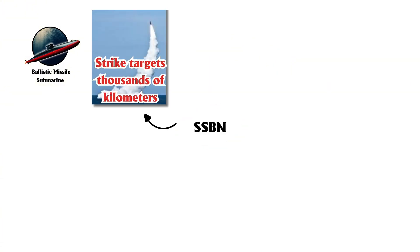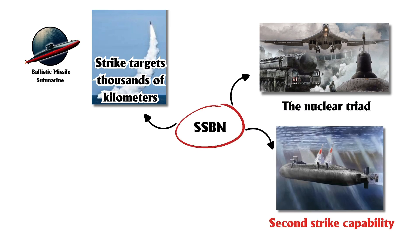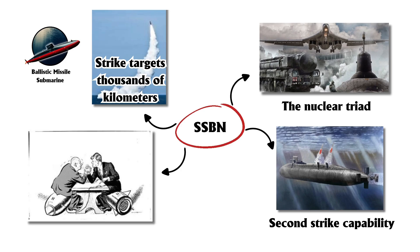Their stealth and ability to strike targets thousands of kilometers away from submerged positions make them extremely hard to detect and target. As a key component of the nuclear triad, they provide second-strike capability, reinforcing the doctrine of mutual assured destruction.